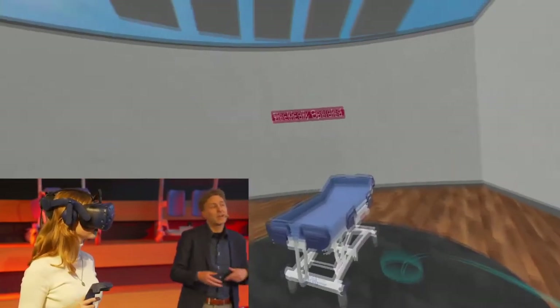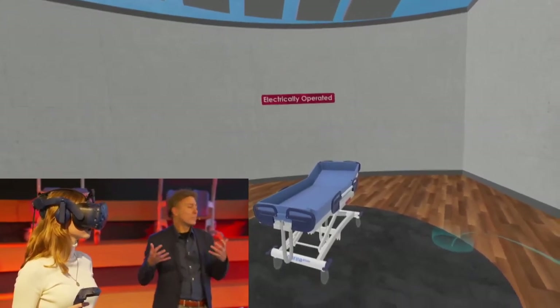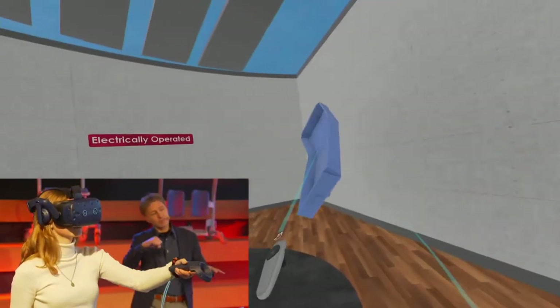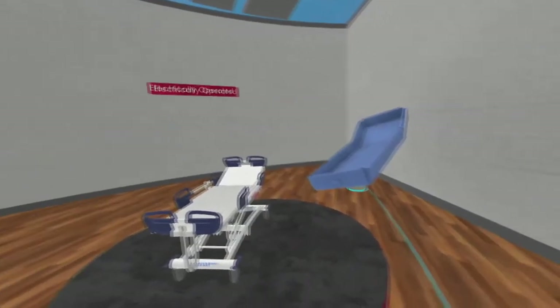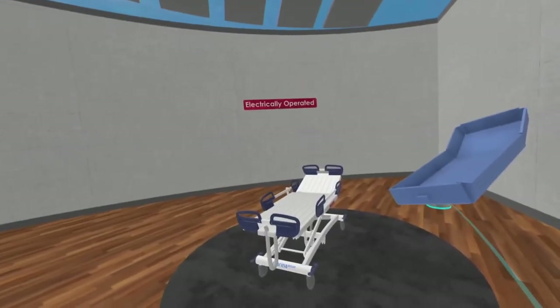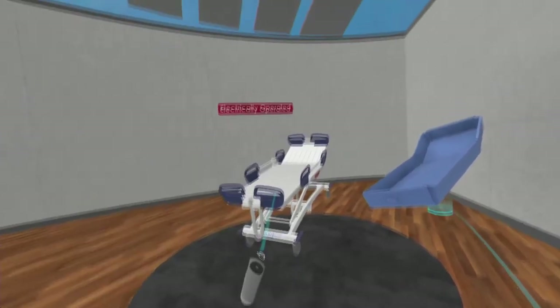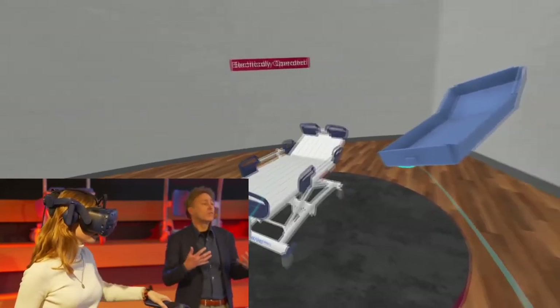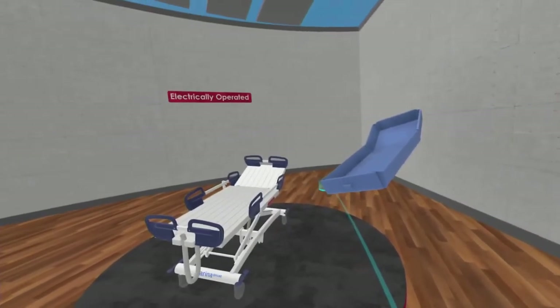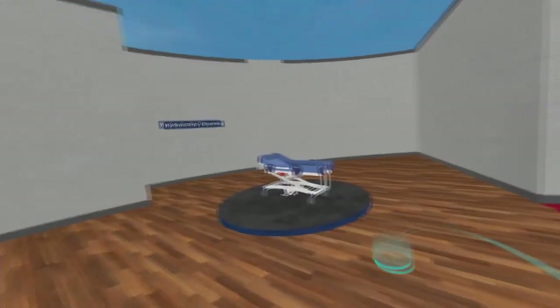In our virtual studio we have also the actual size product — the electrical version and the hydraulic version. We go to the next room in our virtual studio. This is the electric version. What you can see right away is that the mattress can come off, and that's very important — you can clean the mattress, you can clean the whole shower trolley. It's very hygienic. The whole frame, the whole shower trolley, is made from aluminium. That's why it is very light, very easy to use, high functionality, but with a very small footprint. Sustainability is a very important part of the design of the Marina.